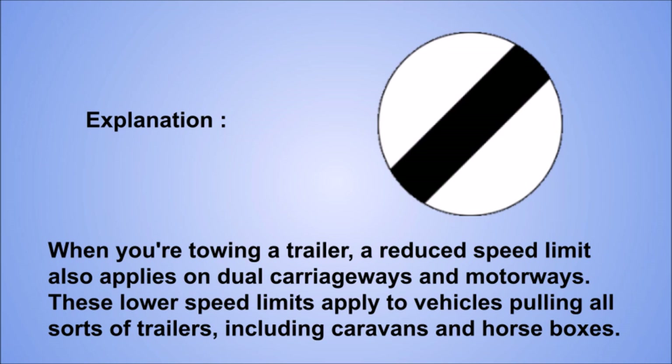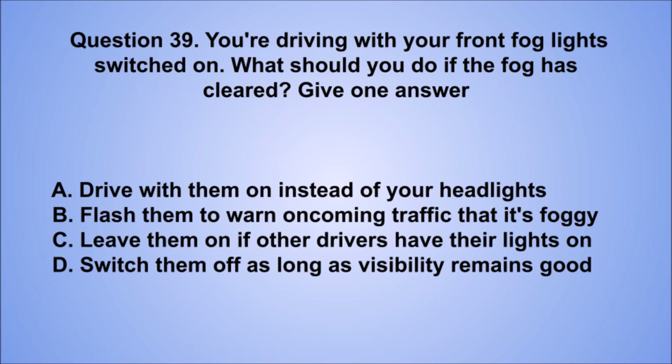Question 39. You're driving with your front fog lights switched on. What should you do if the fog has cleared? Give one answer. A. Drive with them on instead of your headlights. B. Flash them to warn oncoming traffic that it's foggy. C. Leave them on if other drivers have their lights on. D. Switch them off as long as visibility remains good. The correct answer is D, switch them off as long as visibility remains good.